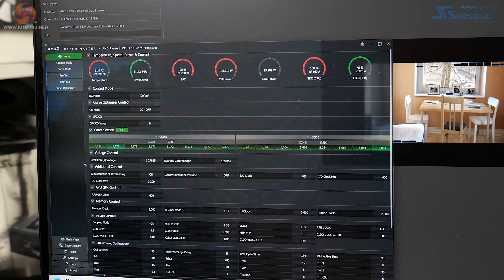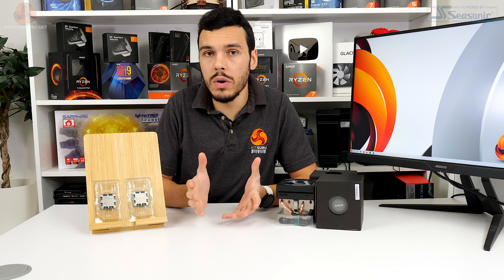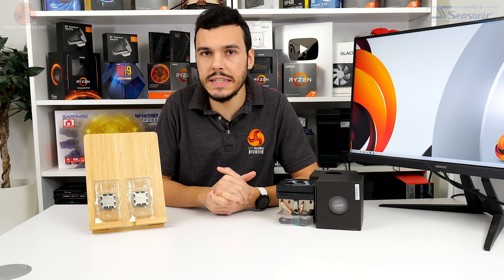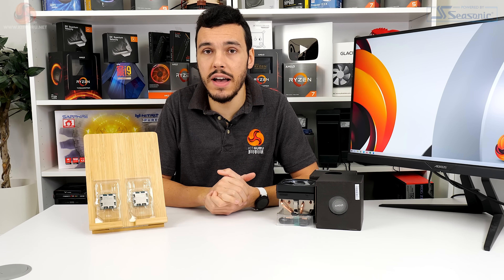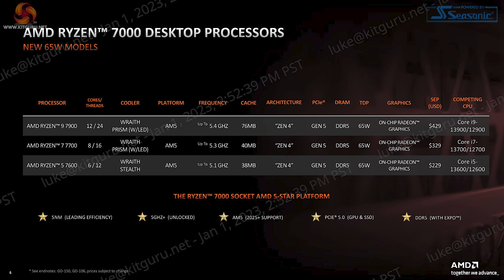The 170-watt TDP Ryzen chips guzzled power, and they ran at lofty temperatures, often hitting 95 degrees Celsius. And the story wasn't too dissimilar for the 105-watt TDP Ryzen 7 and Ryzen 5 either. With those points in mind, as well as the proven excellent performance even at lower power levels, AMD has made the decision to release 65-watt TDP non-X chips in the form of Ryzen 9 7900, Ryzen 7 7700, and Ryzen 5 7600.